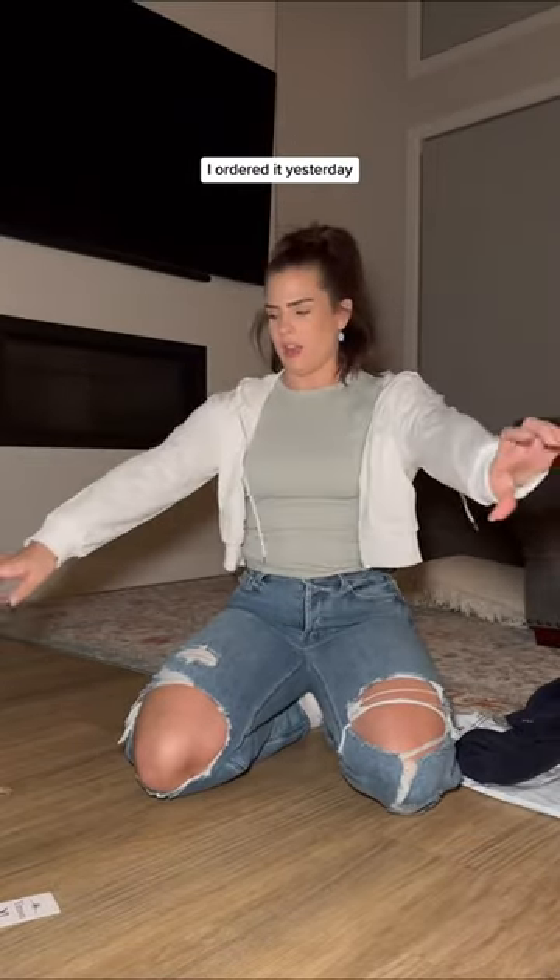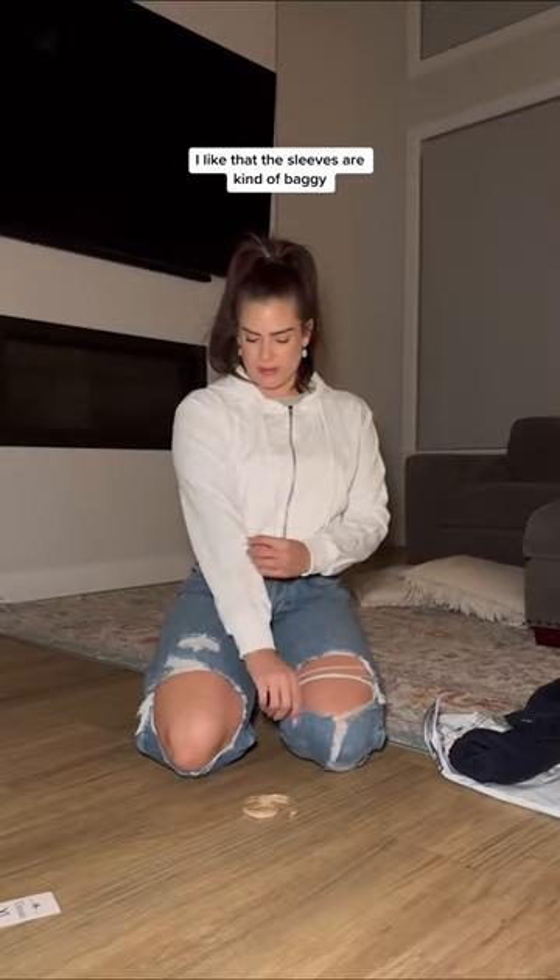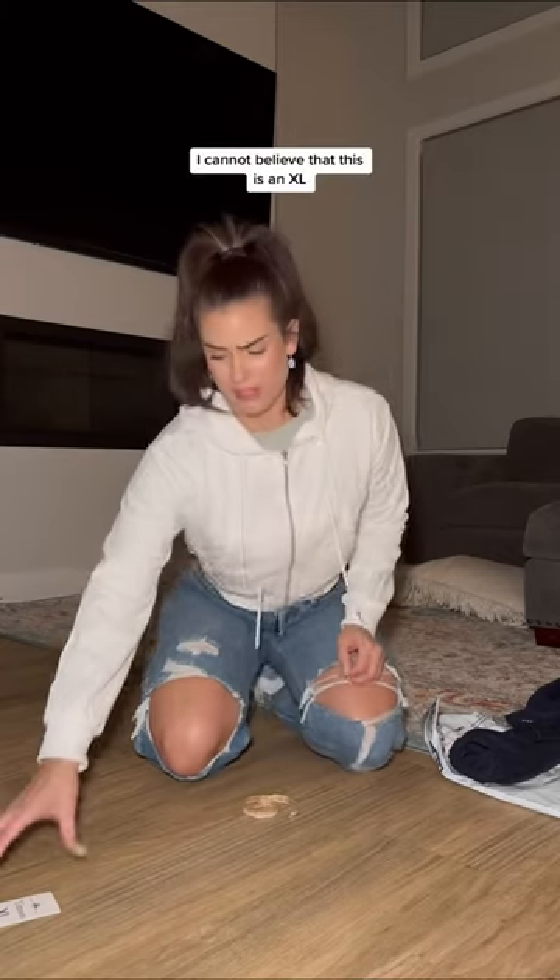I ordered it yesterday. What do you think? This is an extra large, and it actually fits pretty tight here. Is it cute? It's cute. When I look in the mirror, maybe I'll wear it tomorrow. I like that the sleeves are kind of baggy. I cannot believe that this is an XL.